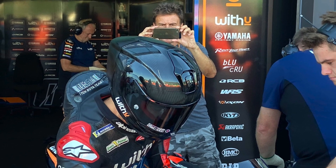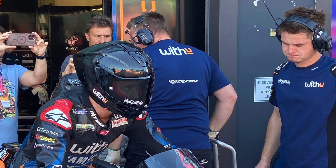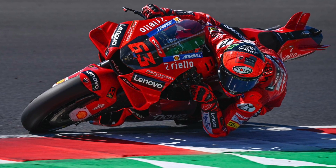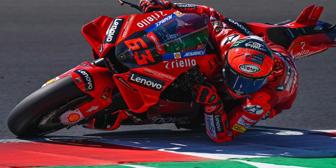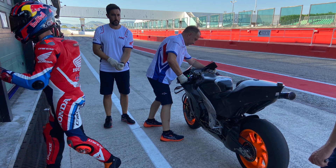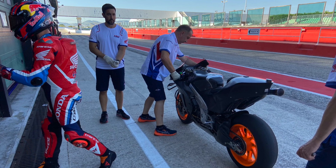Andrea Dovizioso only completed 16 laps within the test, but he was trying a brand new helmet that seems to be from Alpinestars, and I believe this was his surprise that he was telling us about. I don't have much news on Ducati or Aprilia yet as I want to dive into them a little bit more. I do know Ducati were working on some sort of holeshot device with the clutch, and I will dig into that a little bit more and hopefully be able to update you tomorrow.